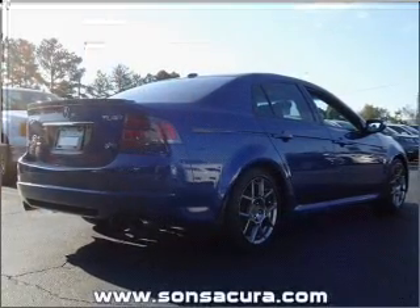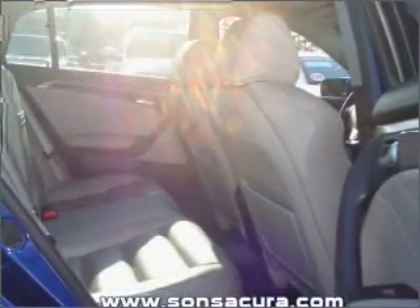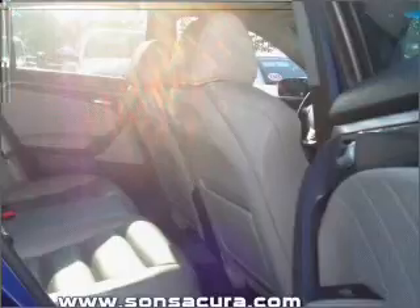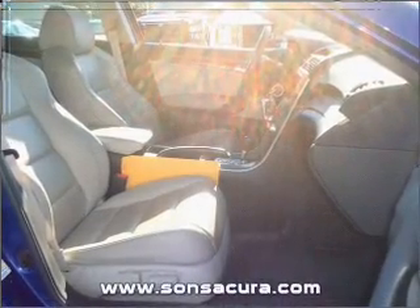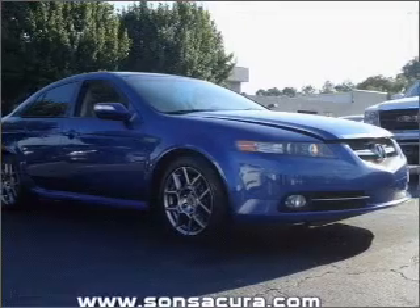Reach your destination effortlessly with GPS navigation. Premium wheels give a more luxurious look. A premium sound system is just one of the benefits of owning this vehicle. Anti-lock brakes help you bring your vehicle to a safe stop. Call today to schedule a test drive.